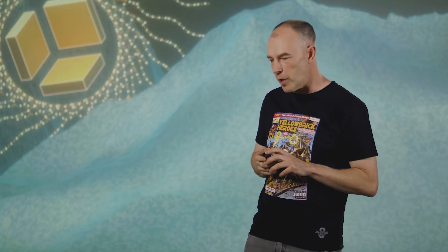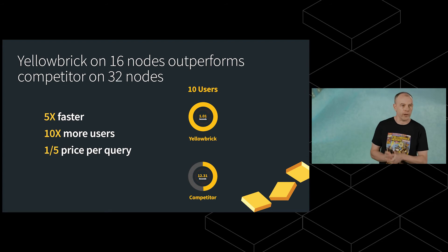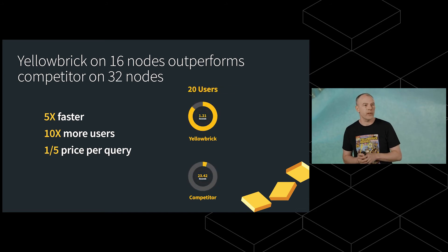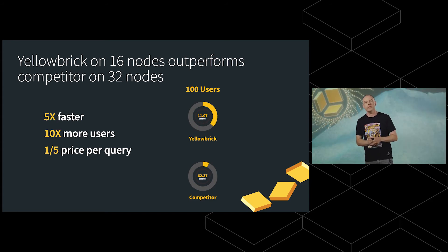Given all of these outdated assumptions — all of which we've addressed and fixed at Yellowbrick — what does that mean in reality? We can share some numbers from a customer that recently compared Yellowbrick to a very well-known leading cloud-only data warehouse. Yellowbrick on 16 nodes can support 10 times the number of users for a given response time versus the competitive database running on 32 nodes, resulting in one-fifth of the cost per query. It's a phenomenal improvement from revisiting all of these outdated assumptions.